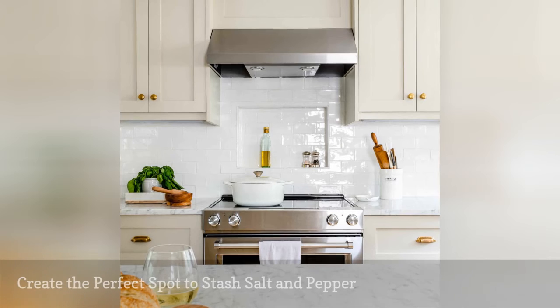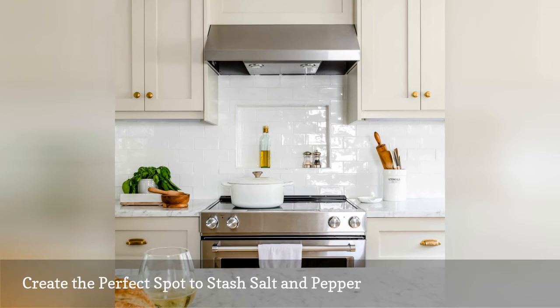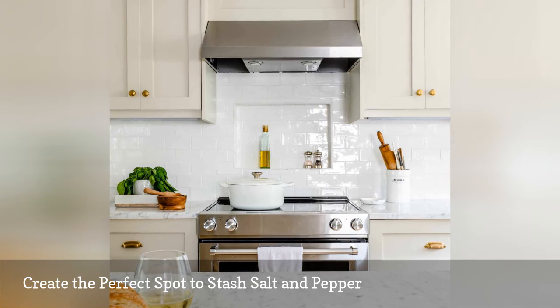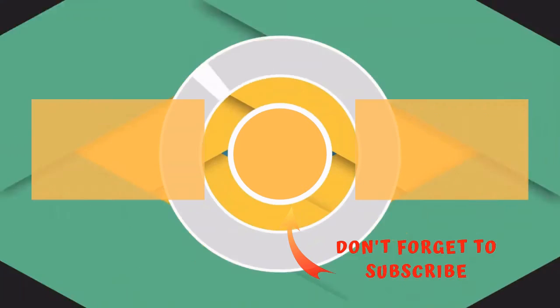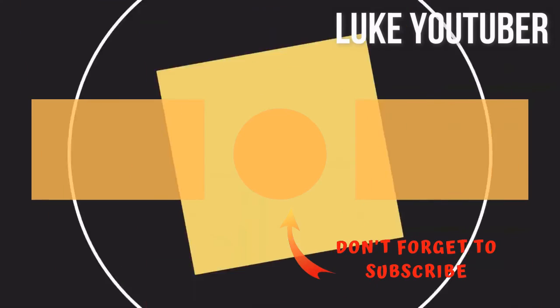Add more practical function to any kitchen by putting the spot over your oven to good use. Here, Christina Wickman Interiors carved out a niche in the subway tile backsplash for items used in everyday cooking — now the olive oil, salt, and pepper are no more than an arm's length away.